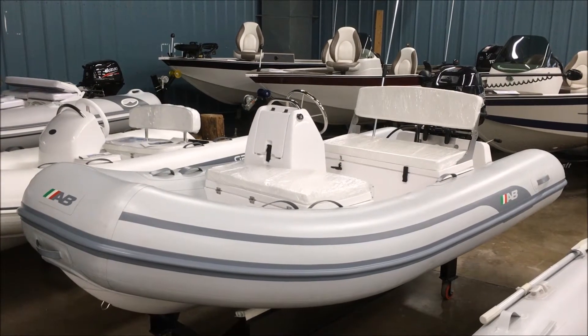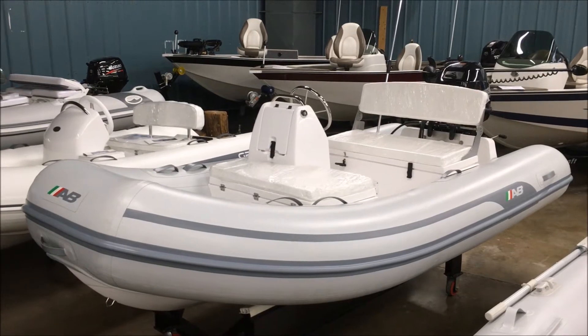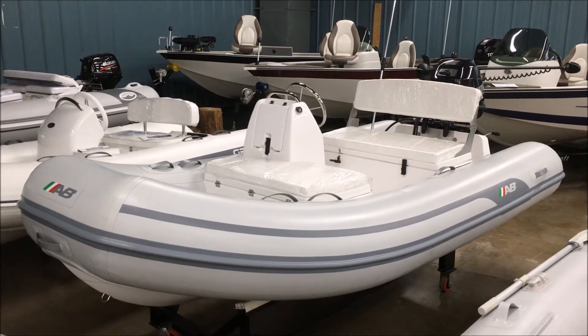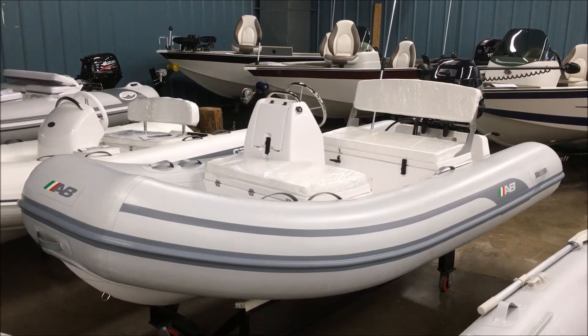Here's another profile shot. You can see how clean and high the bow is on this boat — just a really good looking dry riding boat. People have really enjoyed this model; it's been out for about two years.